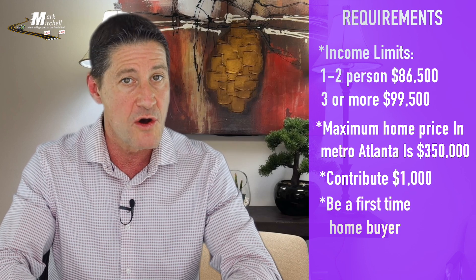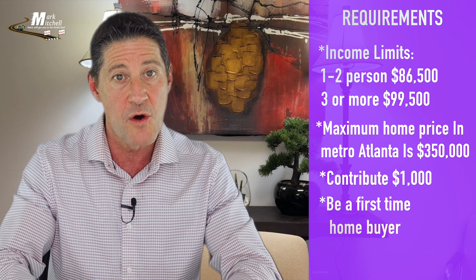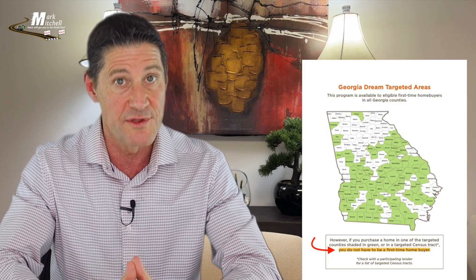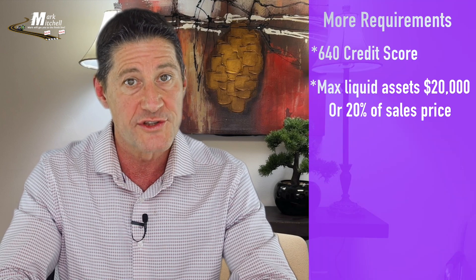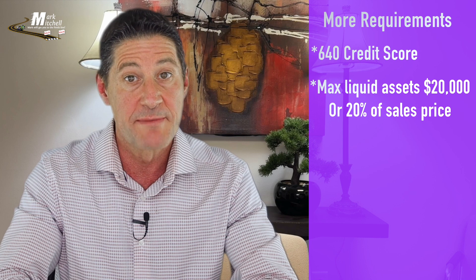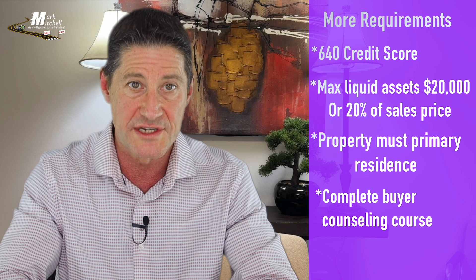You must be a first-time homebuyer or someone who has not owned a home in the past three years. You don't have to be a first-time homebuyer if you purchase in the green targeted areas in the graph shown — be sure to check with your lender. You must have a 640 credit score. You cannot have liquid assets of more than $20,000 or 20% of the sales price, whichever is greater. You must be buying the property as your primary residence, and you must complete a buyer counseling course.